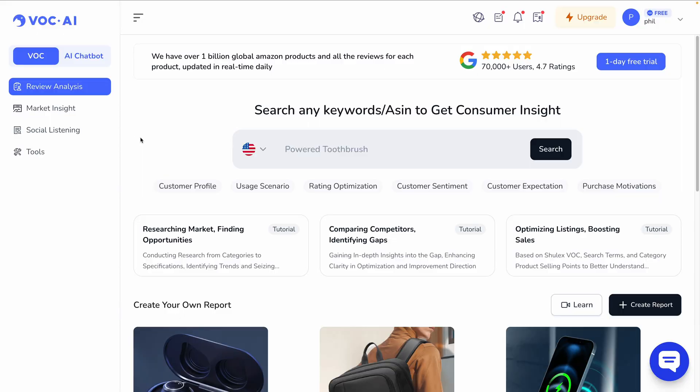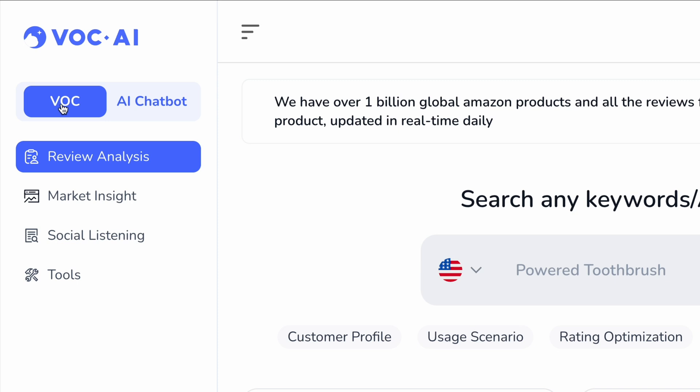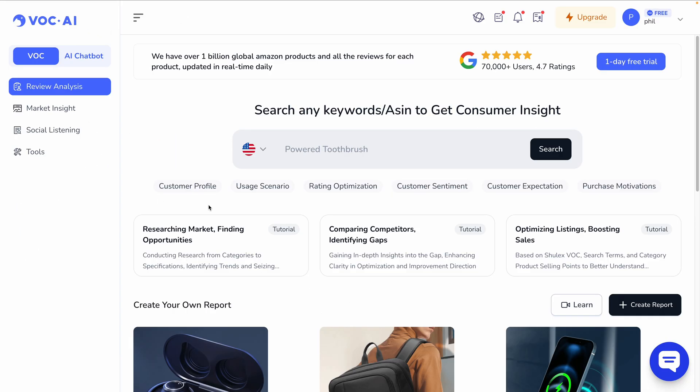I'm actually going to show you two features today. We'll start with VOC, this amazing platform for Amazon sellers, and then I'll hop over and show you the AI chatbot or virtual agent, which I think is equally amazing and useful. VOC stands for voice of the customer, and that's exactly what they're doing — helping customers focus on the voice of their end customers.